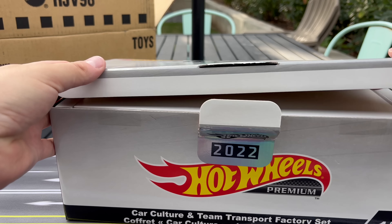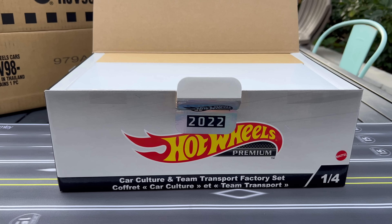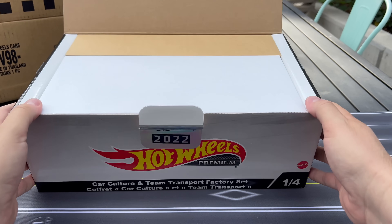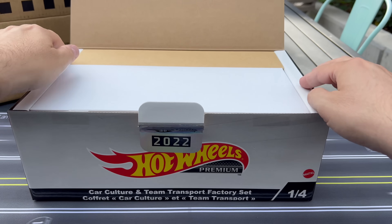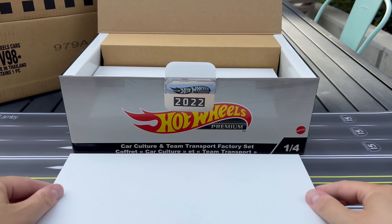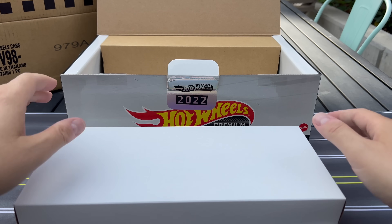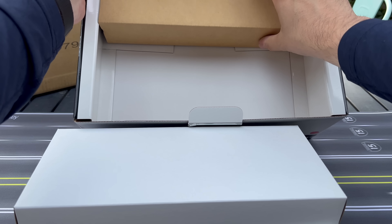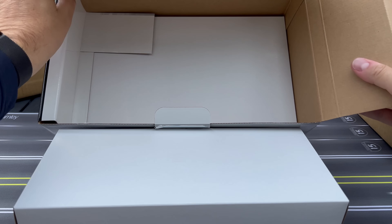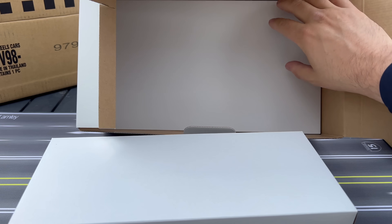I'm going to move the camera back a little bit and higher so we can see what's inside. I'm assuming these are done as individual boxes. We'll take that out — I'm assuming this is a filler piece, it is — and then open this up. I'm assuming this is our team transport.